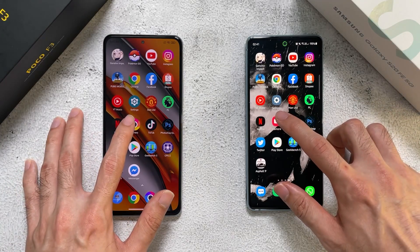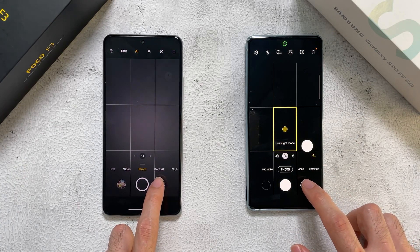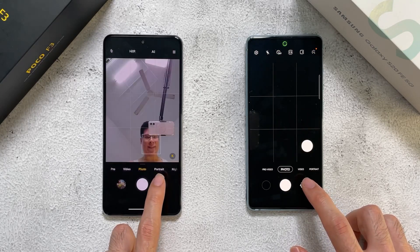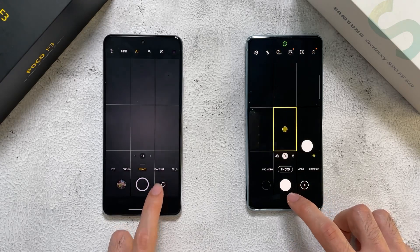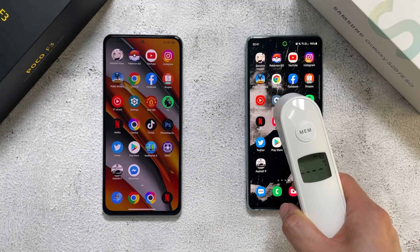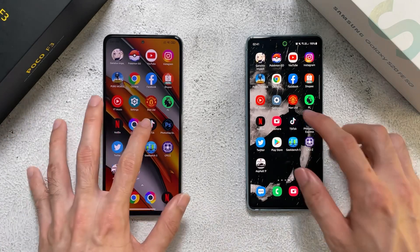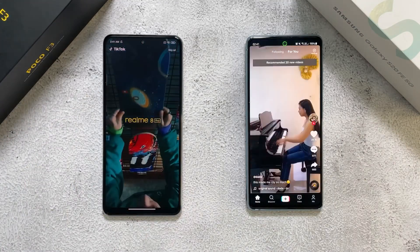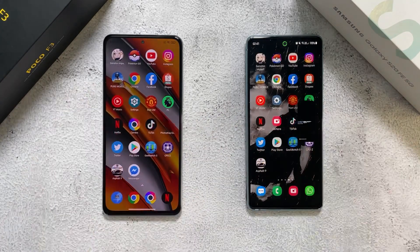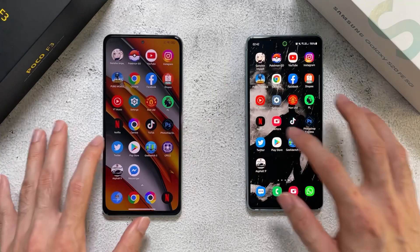Let's go to the camera app. Switching to the front camera, it looks like the F3 is a bit faster. Let's check out those temperatures: 36.4 versus 36.1 - better temperature management on the Poco F3. Let's go to TikTok - similar on both phones. Let's go to Photoshop Express - similar on both phones again.